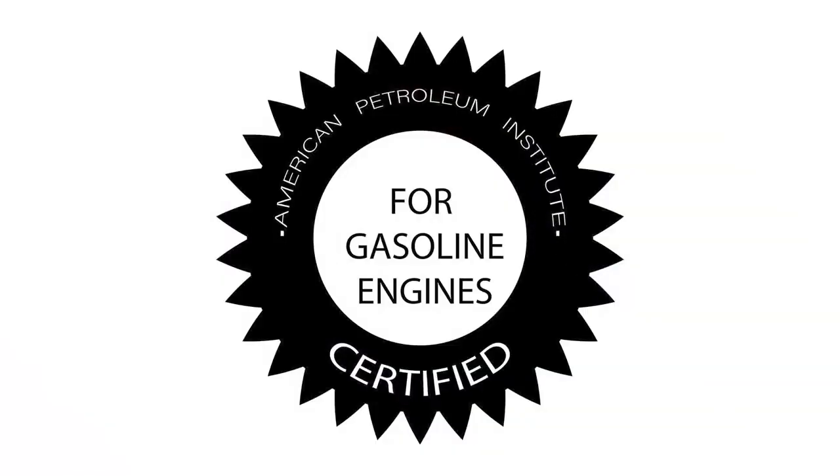This subject used to be so simple. What weight do you want in your car, we would ask. Then along came detergent, non-detergent, then API ratings, diesel classifications, and you know all of the rest.